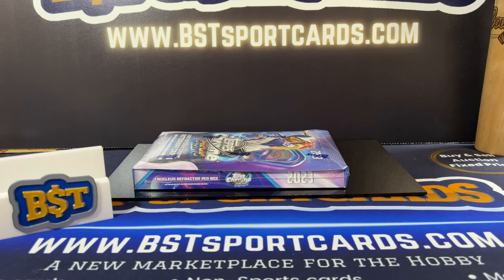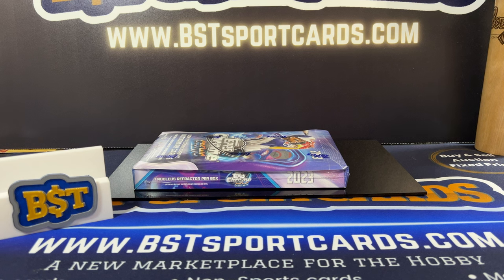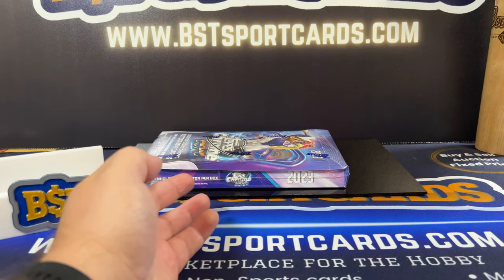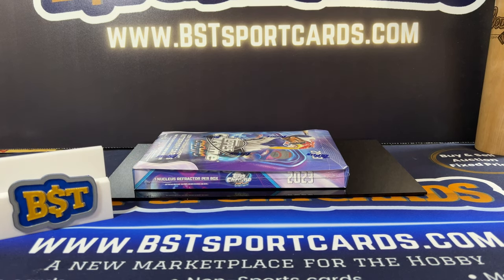Hey everyone, it's Jeremy with BST Sport Cards. Today I just got back from the Shipshuana card show and I'm going to show some of my pickups there. We're also going to rip a hobby box of the new Topps Chrome Cosmic and check that out and see what everything looks like. Trying to get a case hit - I've heard the cards are just incredible looking.